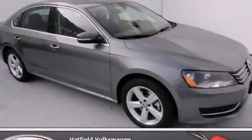With an EPA estimated rating of 40 miles per gallon on the highway, this automobile does not compromise its fuel efficiency for size, comfort, or fun. Stop by today and test drive this automobile for yourself.